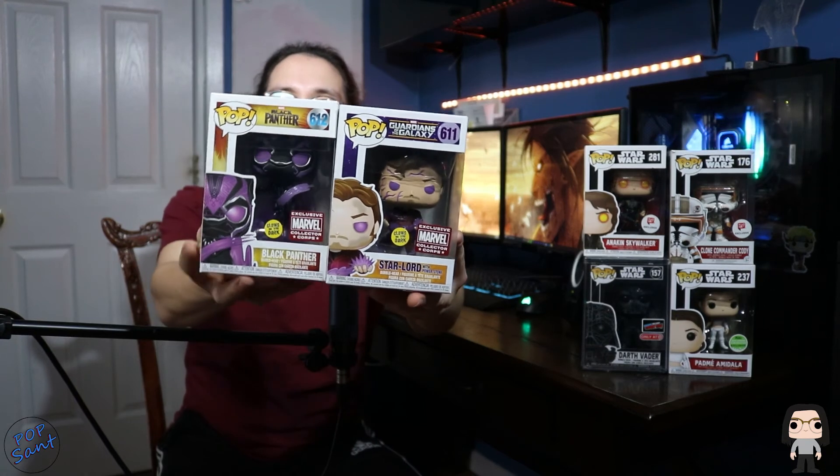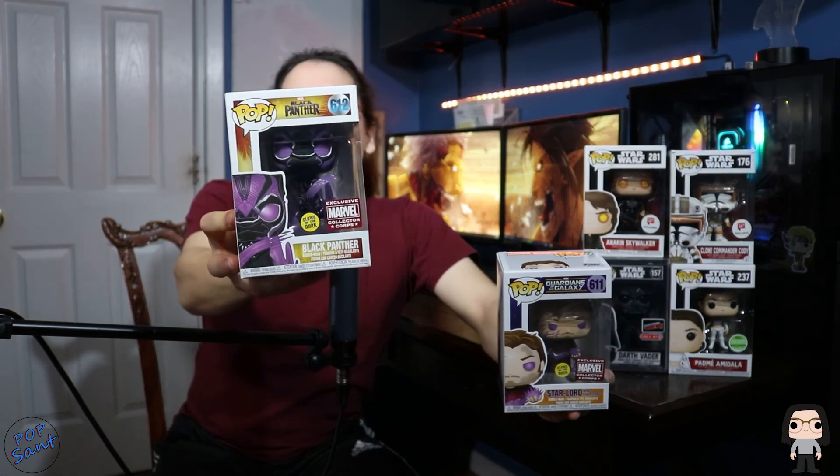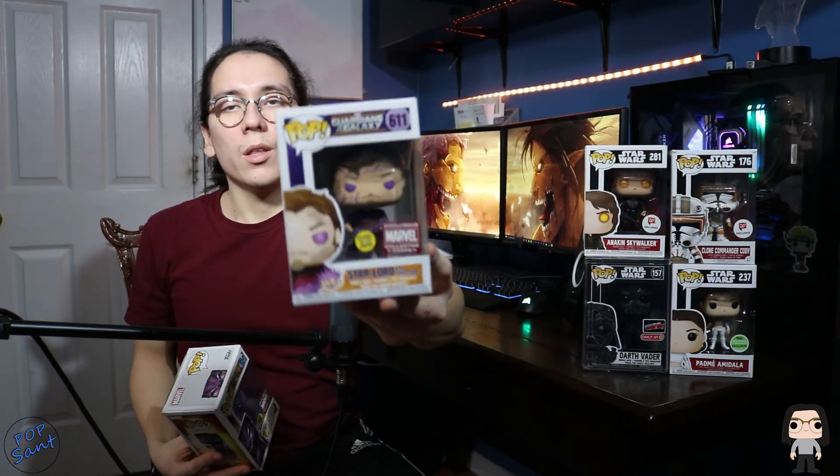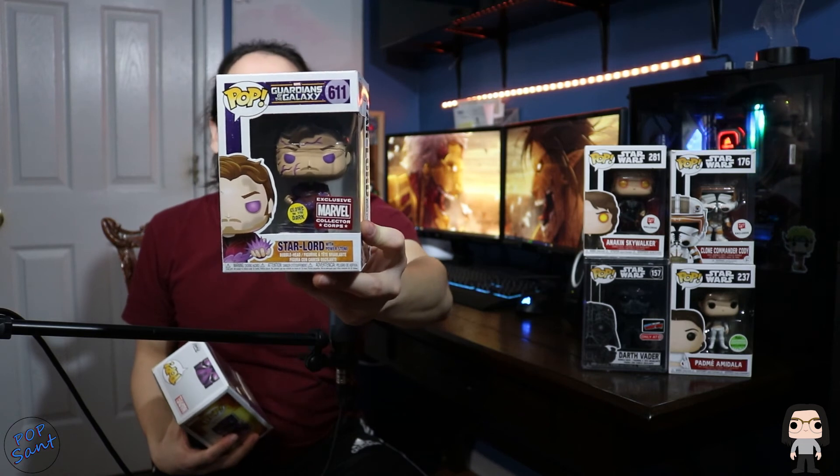Before I wrap up this video I want to give a shout out to one of my boys Chris — he came through and gave me two really cool Funko Pops, so thank you man, I really appreciate it. They are both Marvel Collector Corps exclusives: this is Black Panther and this is Star Lord with the Power Stone. They both look really cool — I love the paint, the purple color looks nice. Black Panther looks like he's launching off the ground using the kinetic energy from his suit. Star Lord's face looks cracked and he's holding the Power Stone surrounding his body. They're also glow in the dark, so I'm really excited about that.